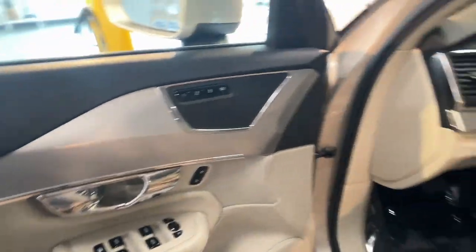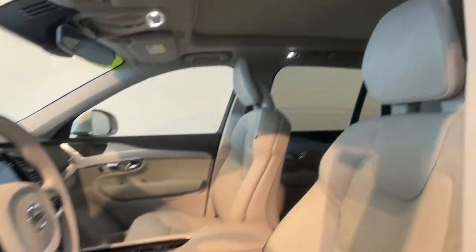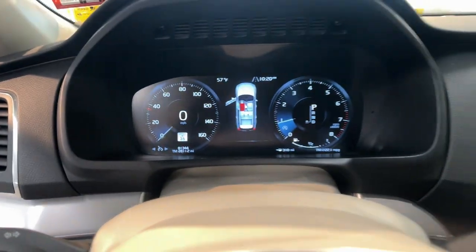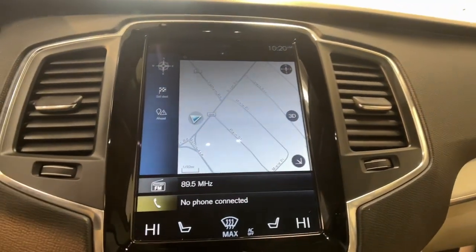Capability meets contemporary style in this tastefully designed XC90. See for yourself when you take it out for a test drive. Our professional staff looks forward to giving you excellent service. Thank you for joining us.